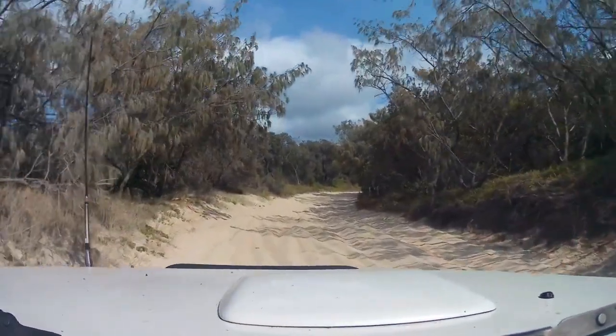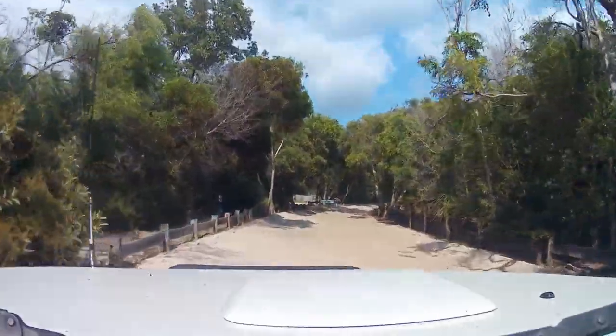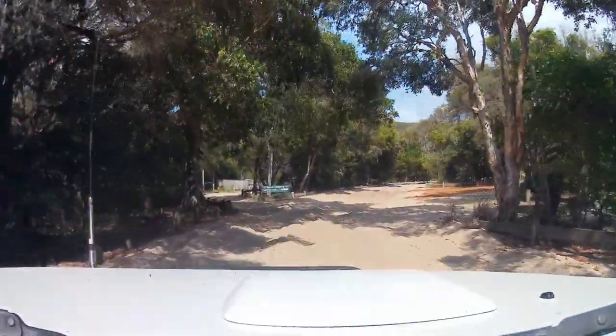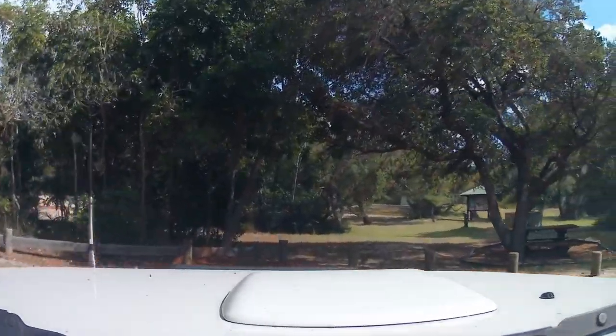We're just going into the Freshwater day use area for a comfort stop. There's actually a dump point just on the left here, and a big picnic area on your right-hand side with flushing toilets if that's what you want. So I'm just going to pull in here.